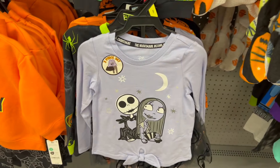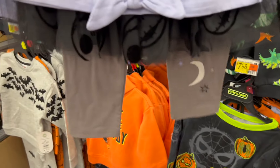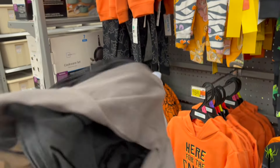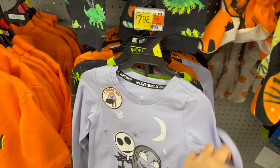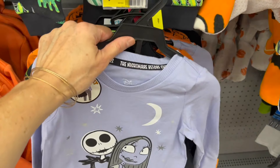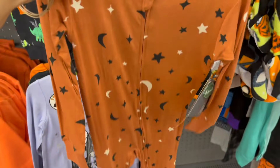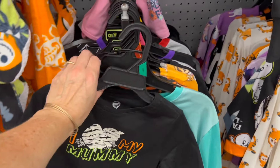The Nightmare Before Christmas is a three-piece set with the little pants. We have a little skirt too, really cute. These are all glow in the dark — even the Spider-Man. 'I love my mummy' for $4.98 — some of these are out of place but there are a lot of cute ones here.